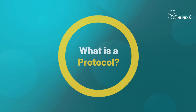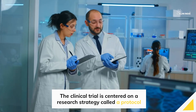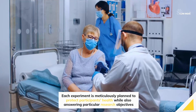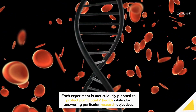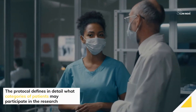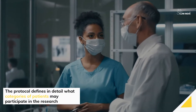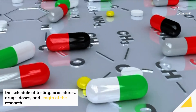What is a protocol? The clinical trial is centered on a research strategy called a protocol. Each experiment is meticulously planned to protect participants' health while also answering particular research objectives. The protocol defines in detail what categories of patients may participate in the research, the schedule of testing, procedures, drugs, doses, and length of the research.